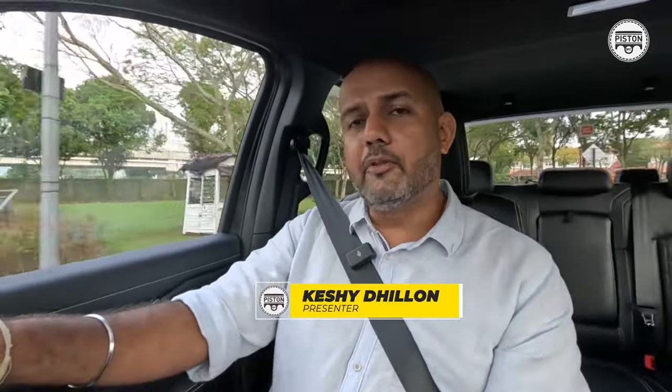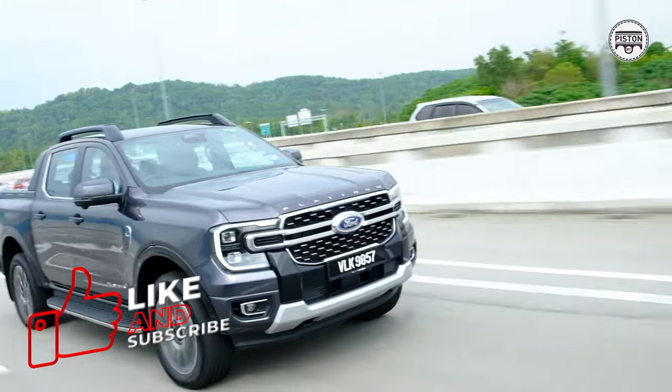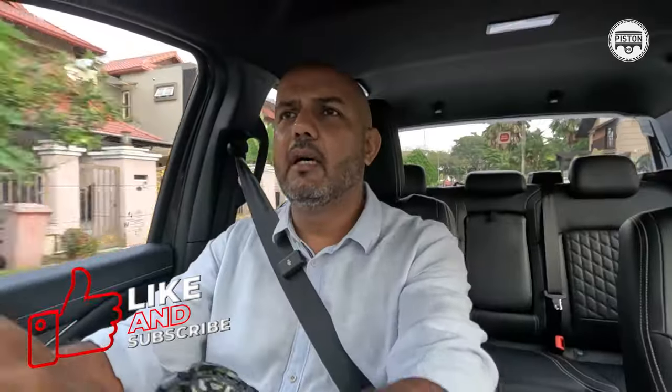Hey guys, welcome to the Piston Show. I'm driving the new Ford Ranger Platinum Edition. Until about last November, I think most of us Malaysians were probably just used to Rangers like the XL, XLT, Wildtrak, and of course the ever-popular Raptor.